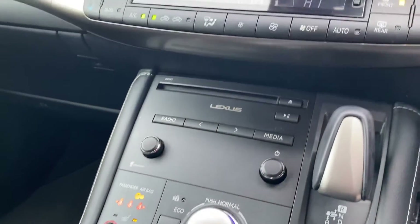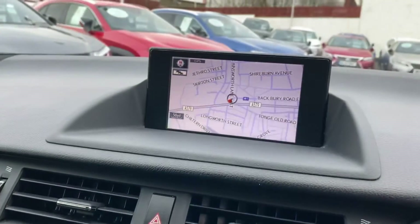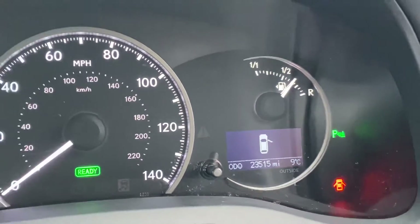You've got your CD player and your dual zone climate control. And there's your navigation screen. This CT in particular has done 23,515 miles.